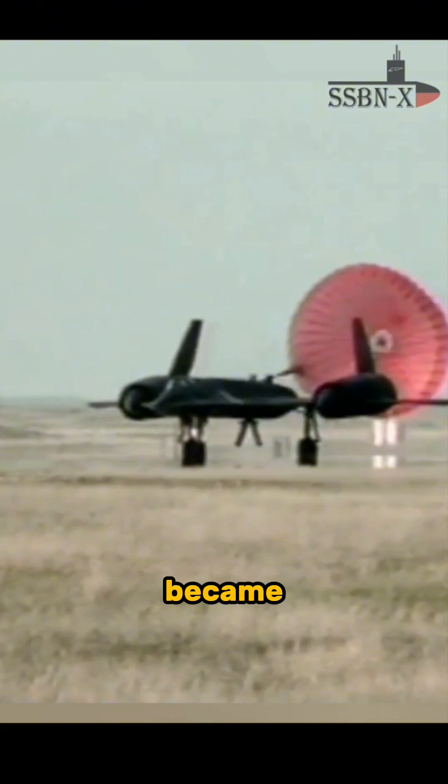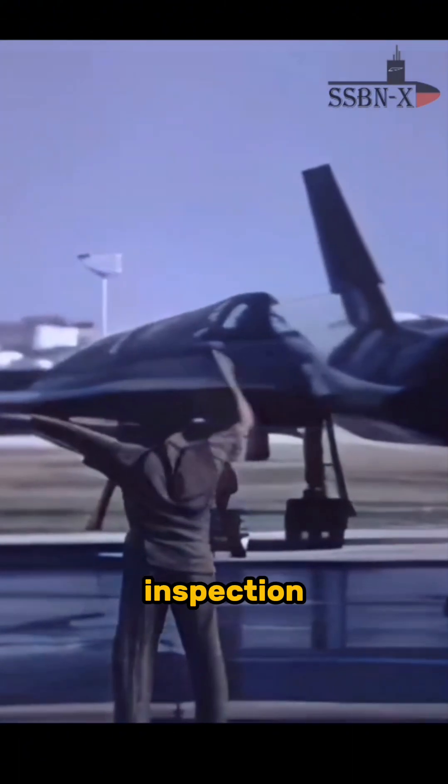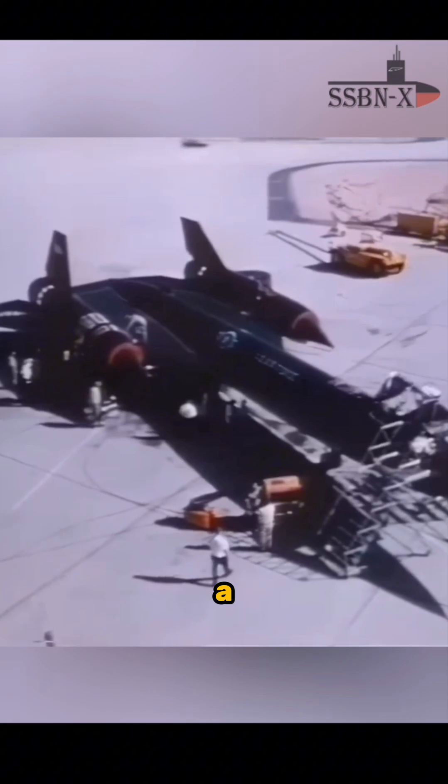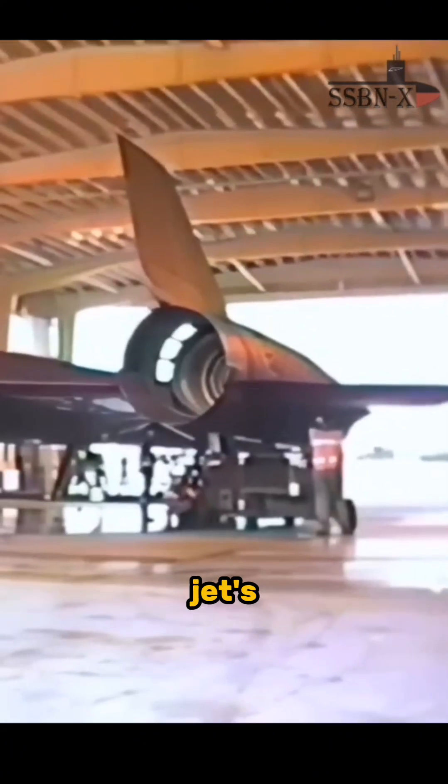How close it was became clear when the A-12 landed back at the base. Upon inspection, something surprising was found: a piece of metal from the missile had penetrated three layers of titanium in the jet's right wing.